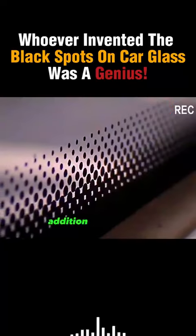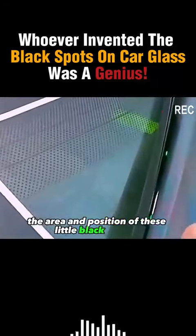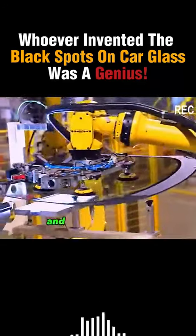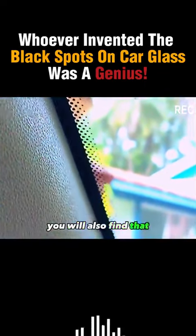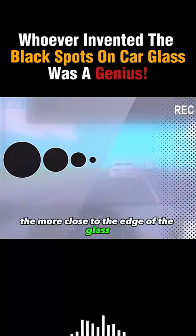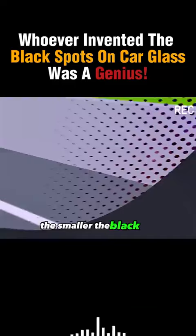It's not just a random addition by the glass manufacturer. The area and position of these little black dots on the glass is carefully designed and calculated by the manufacturer. If you look closely, you'll find that the closer to the edge of the glass, the larger the black dot, and the closer to the center, the smaller the black dot.